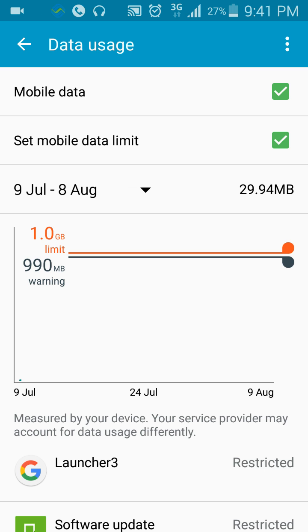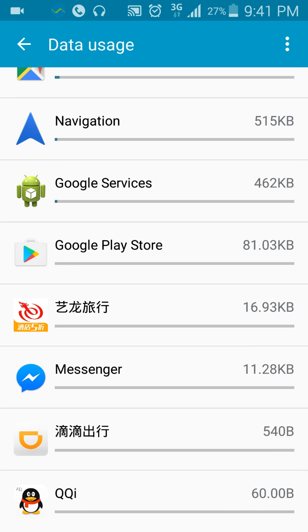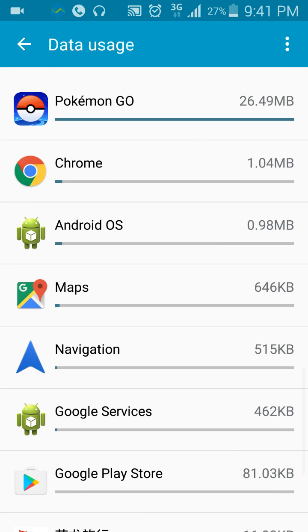I have set the date range to 9th of July to 8th of August. If you look at my Pokémon Go, it's 26.49 megabytes — so it's about 10 megabytes per hour. That's how much Pokémon Go uses up your data.